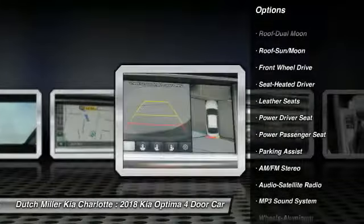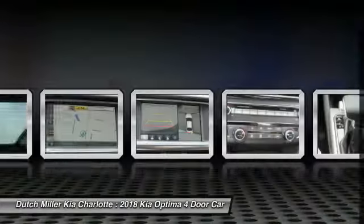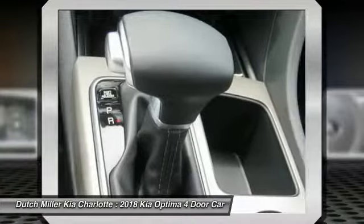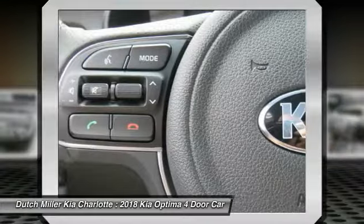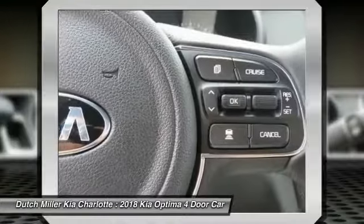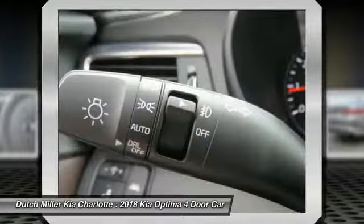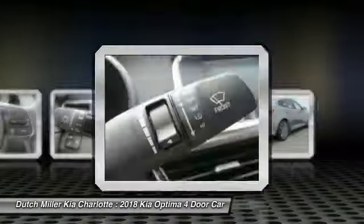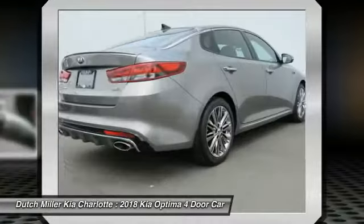anti-lock braking system, air conditioning, moonroof, Bluetooth wireless data link for hands-free phone, power steering, and aluminum wheels. If affordable style and reliability are what you're looking for, this vehicle couldn't be more perfect — drive it today.